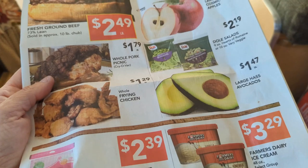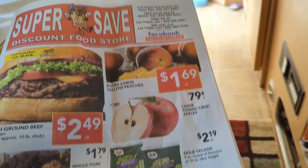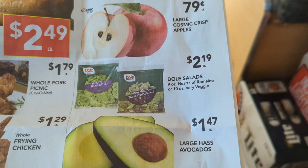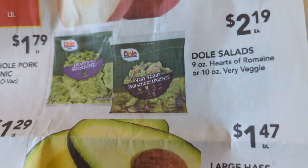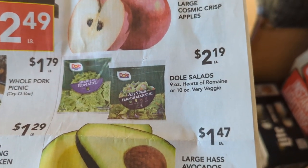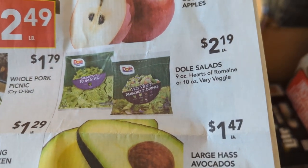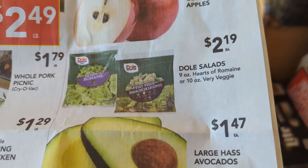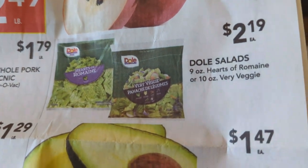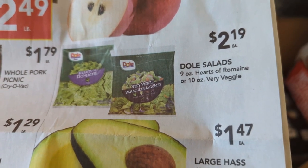Speaking of salad I was talking about having with the ribs — I picked up a head of lettuce, then walked by the pre-packaged salads. They're $2.19, and I glanced back at the head of lettuce and it was like $2.50 or $2.60 — more expensive. For a head of lettuce? So I put the head of lettuce back and bought the pre-packaged salad.